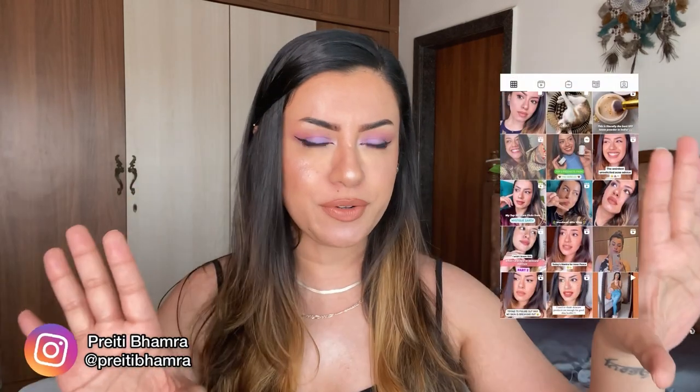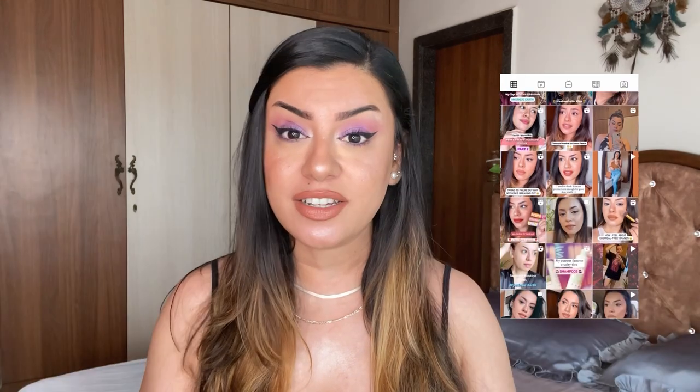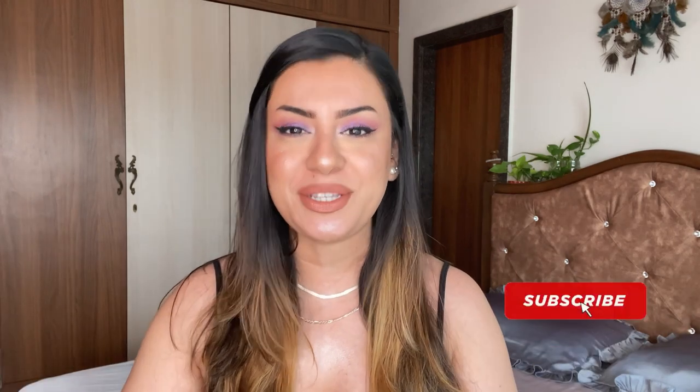I'll also talk about a few products that I absolutely hate. This is one of the most highly requested videos and I'm so sorry it took me so long, but I really wanted to try out more products so I could compile everything in one single video. In case you're new here, hi — my name is Pritiam, India's first cruelty free beauty blogger. I talk about all things cruelty free, which means products not tested on animals, and also vegan beauty, lifestyle tips, sustainable life, and more. If this resonates with you, please subscribe.